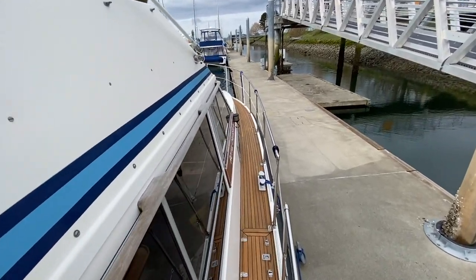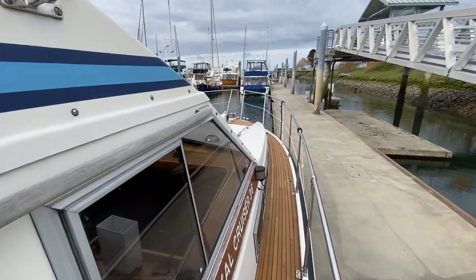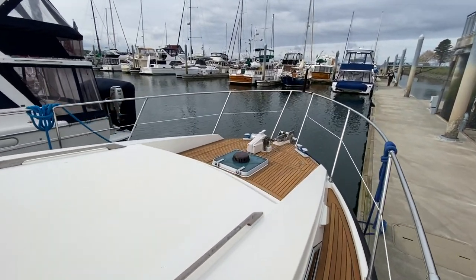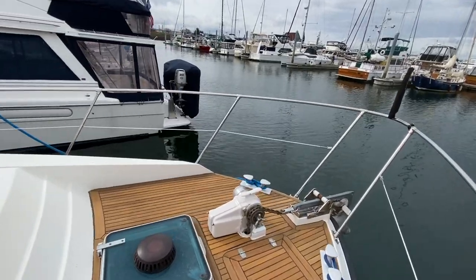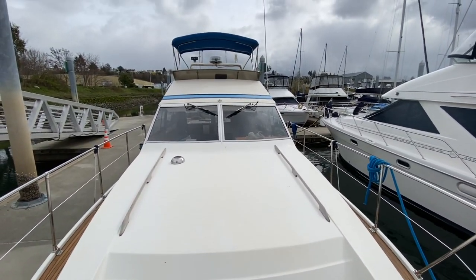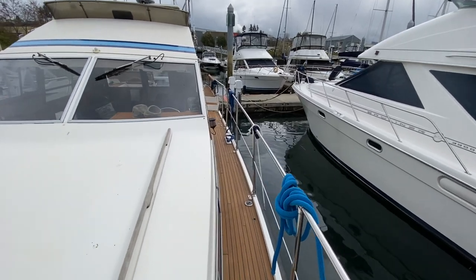Initially giving you a look at the side deck, moving forward — the decks have been beautifully reseamed and the bungs have been moved and resealed as well. The bow is nice and wide, with a propane locker just forward there, and an amazing wide foredeck.